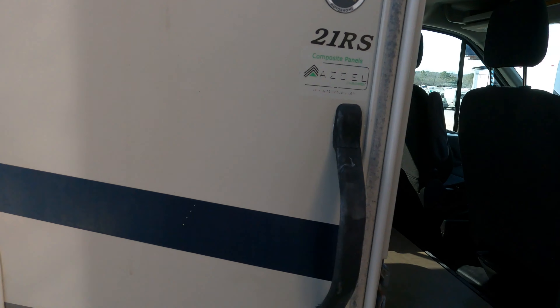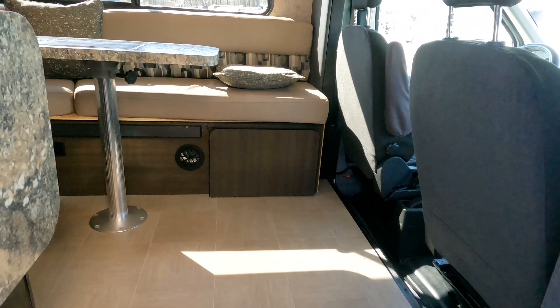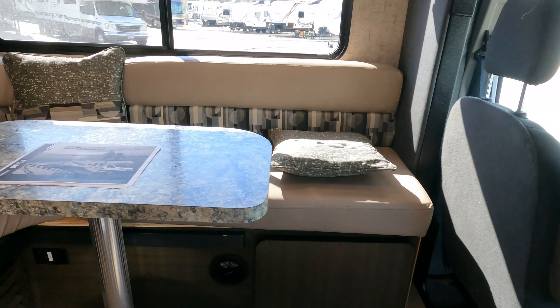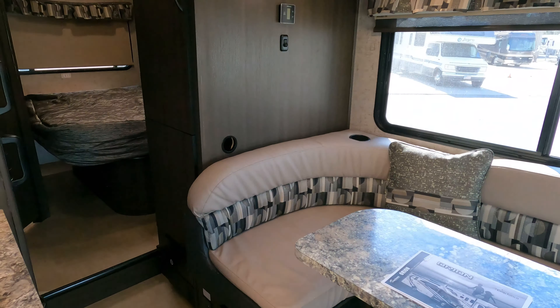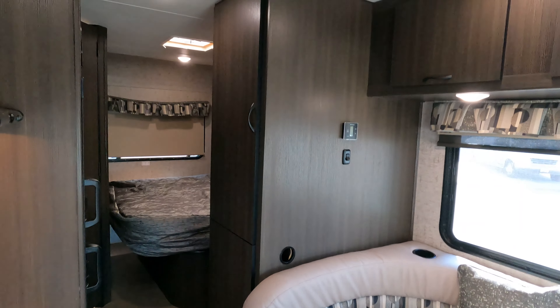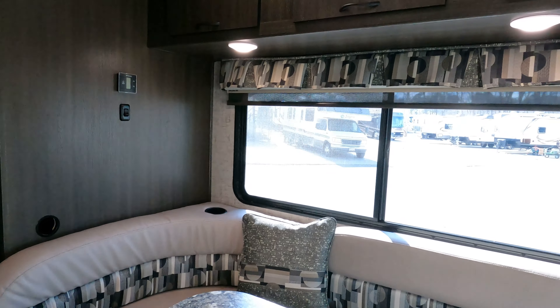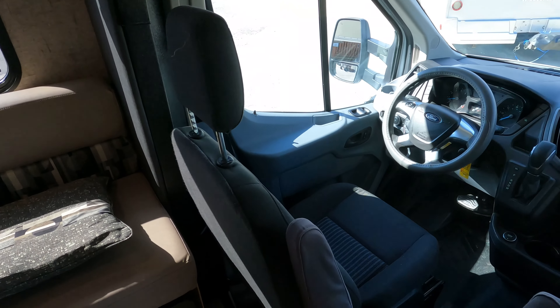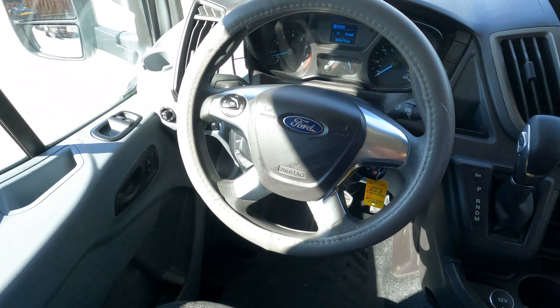This motorhome will be gone by the end of the week — these things are not out there. Inside, this is the smallest one you're going to find with a stationary queen bed in the back. Up front in the cab, there are no check engine lights, no warning lights.